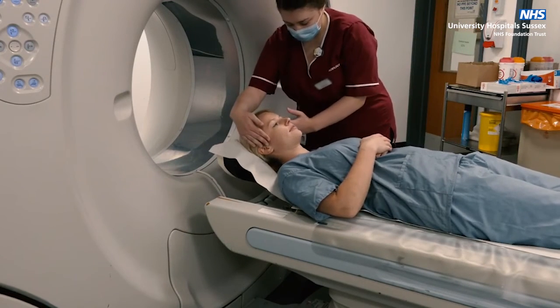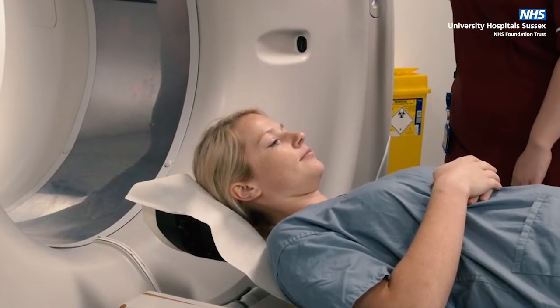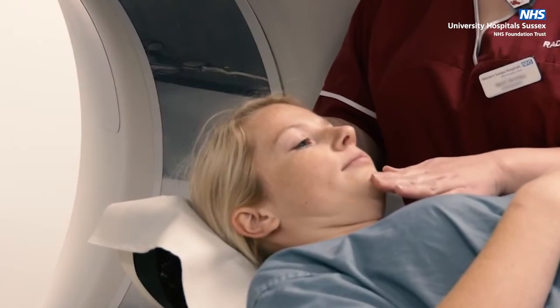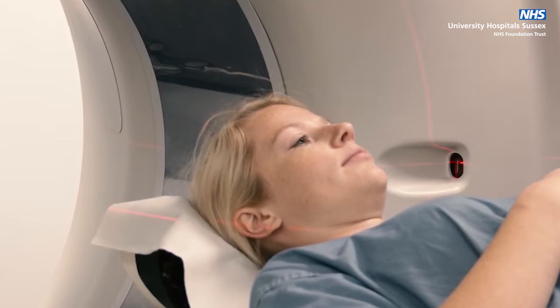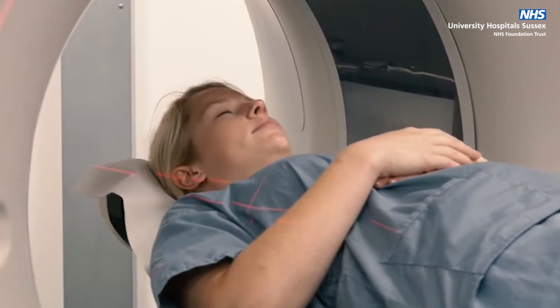When it is time for your scan, you will be asked to lie on the scan bed with your head on a special headrest. The scanner is not enclosed and you will be able to see out at all times. The radiographer will position you for the scan and make sure you are as comfortable as possible. It is very important that you remain still for the duration of the scan.